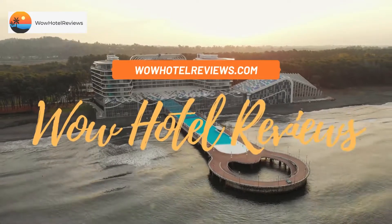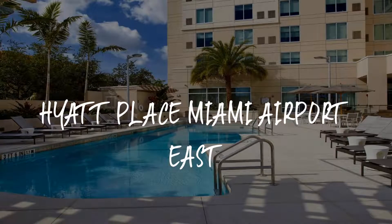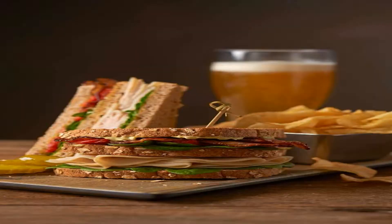Hello guys, welcome to Wow Hotel Reviews. Today I am reviewing Hyatt Place Miami Airport East, it's a three-star hotel. Please use our Booking.com link in the description to book the hotel and get special pricing.